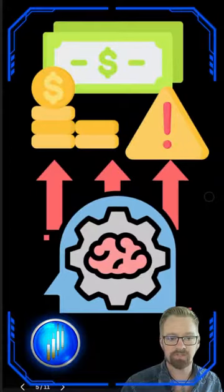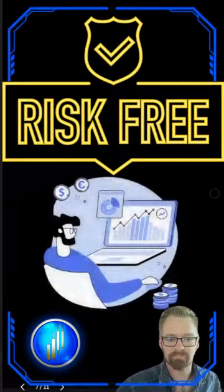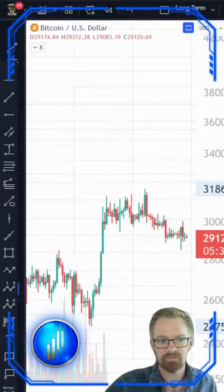Demo accounts offer a risk-free environment so we can familiarize ourselves with the trading process. There are many platforms that allow you to have demo accounts — TradingView is one of the favorites. To access this feature, simply come up to replay mode.